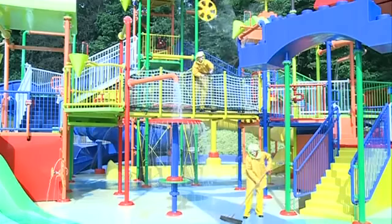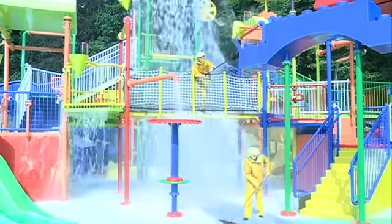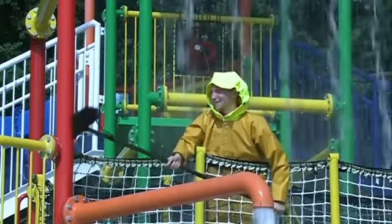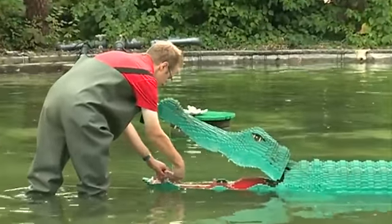Legoland in Windsor has closed for two days so the models can get their annual clean. The task sees staff hosing down the children's play park to the more intricate job of cleaning this crocodile's teeth.